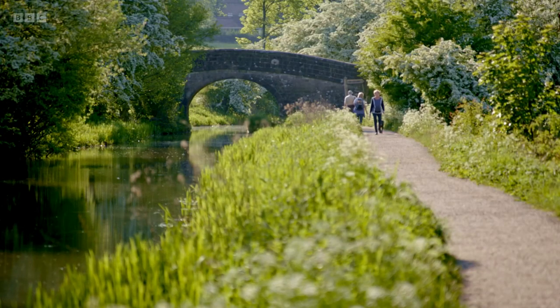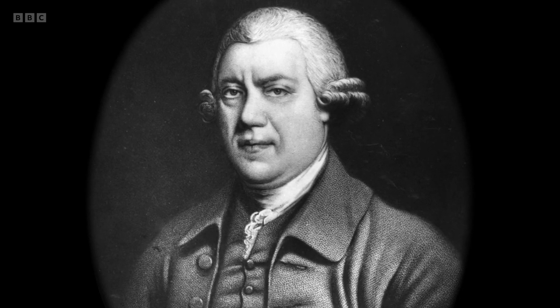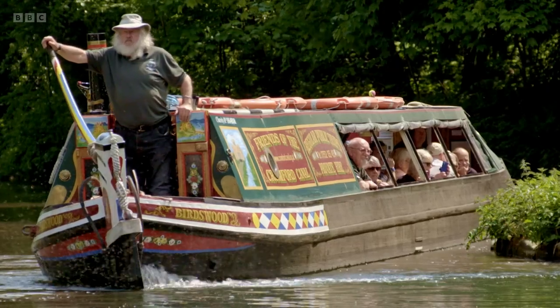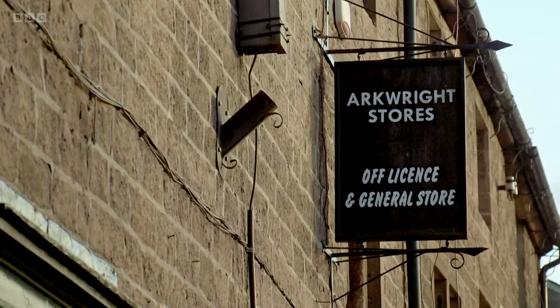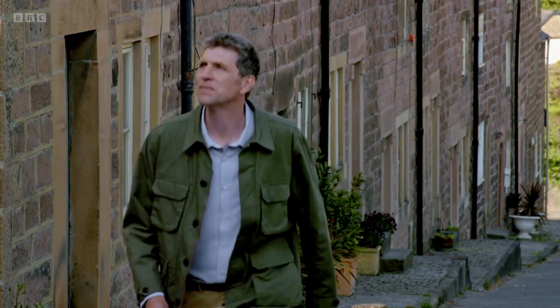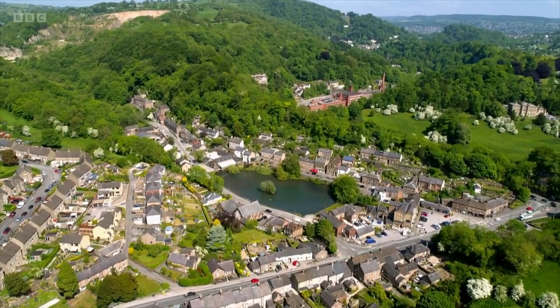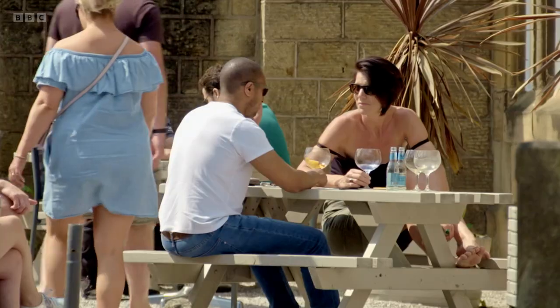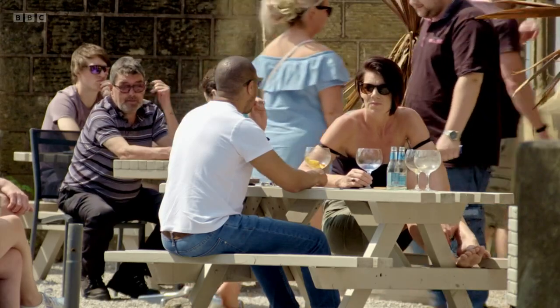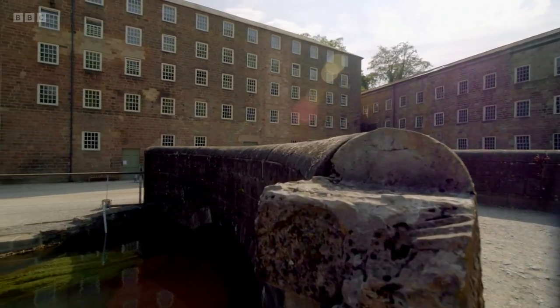Today, people come to Cromford to experience Derbyshire's beautiful countryside and to discover the story of Sir Richard Arkwright, the famous industrialist who mechanised cotton spinning and started a textile revolution. Cromford became a new kind of village, engineered to service the enterprise of this ambitious man. When Arkwright arrived, there was nothing here but a few scattered cottages. Over the next 20 years, he shaped the village we see today, complete with pubs, a market, shops, new streets that could house a large workforce. And at the heart of it all, Arkwright built his grand cotton mills.